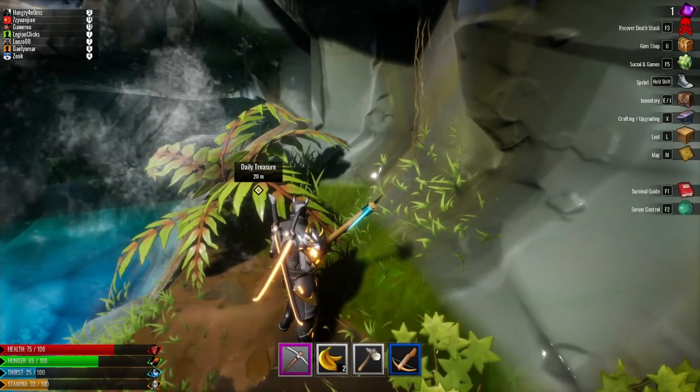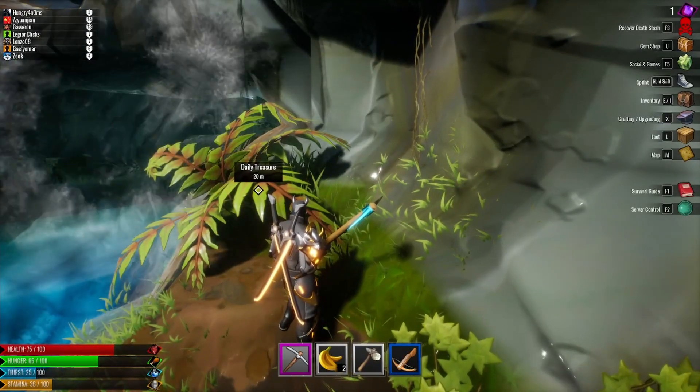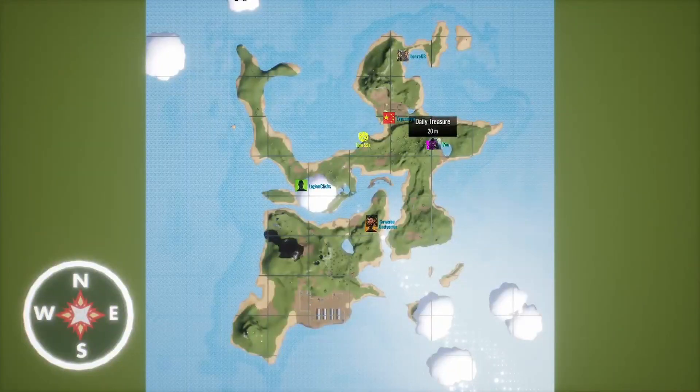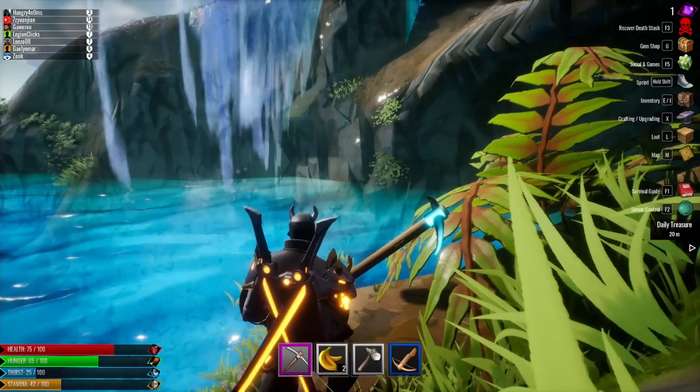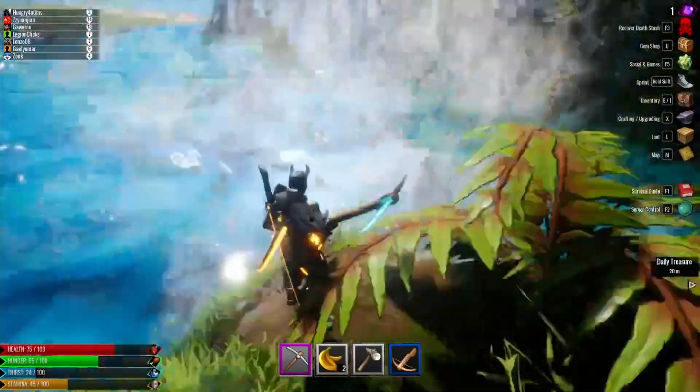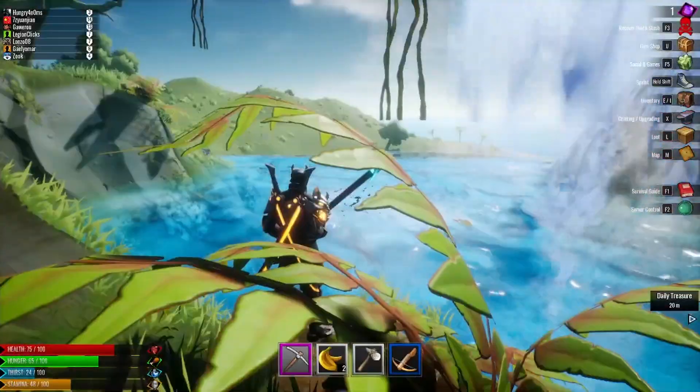Howdy everybody, another island survival alpha video. I was having a lot of trouble finding the daily treasure. I was right on top of it, but I kept falling through this waterfall, which the first time was fun — after that, not so much.